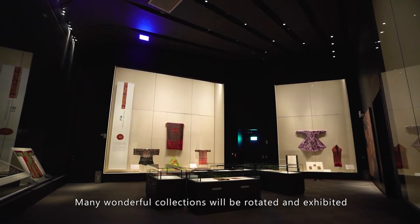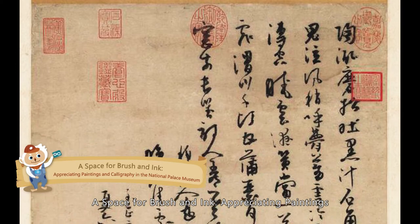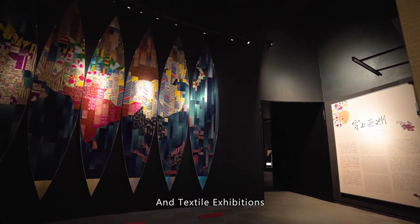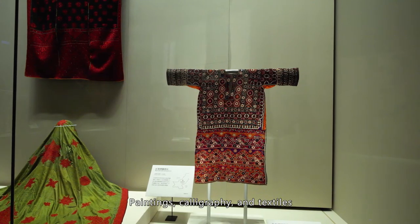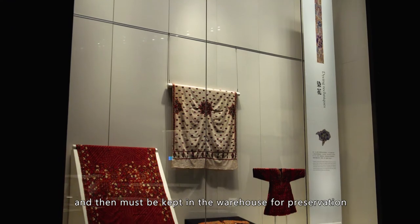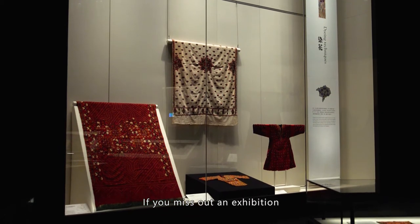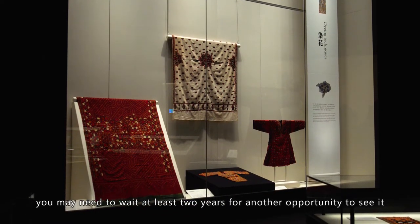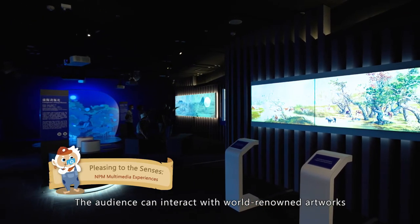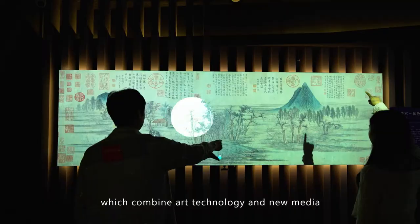Many wonderful collections will be rotated and exhibited in the Southern Branch Museum, such as a space for brush and ink — appreciating paintings and calligraphy in the National Palace Museum — and textile exhibitions. Paintings, calligraphy, and textiles can only be displayed for a maximum of three months and then must be kept in the warehouse for preservation. If you miss out on an exhibition, you may need to wait at least two years for another opportunity to see it. Visitors can also interact with world-renowned artworks through the rich array of digital archives, which combine art, technology, and new media.